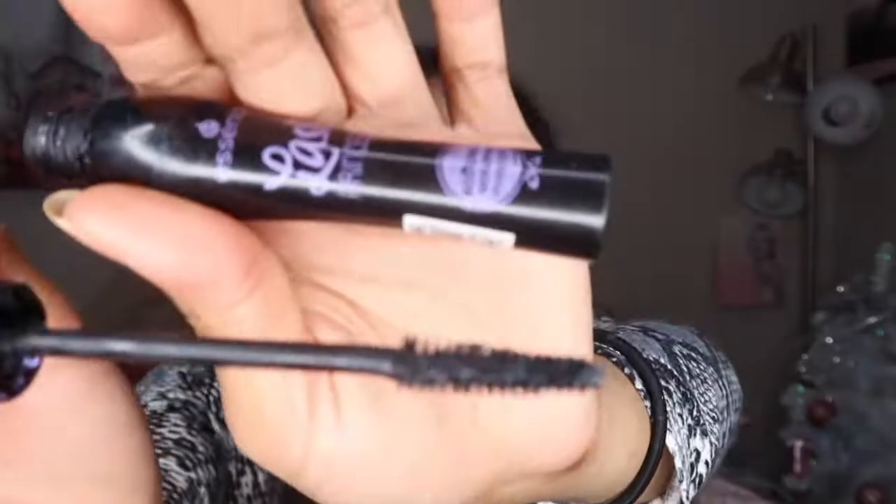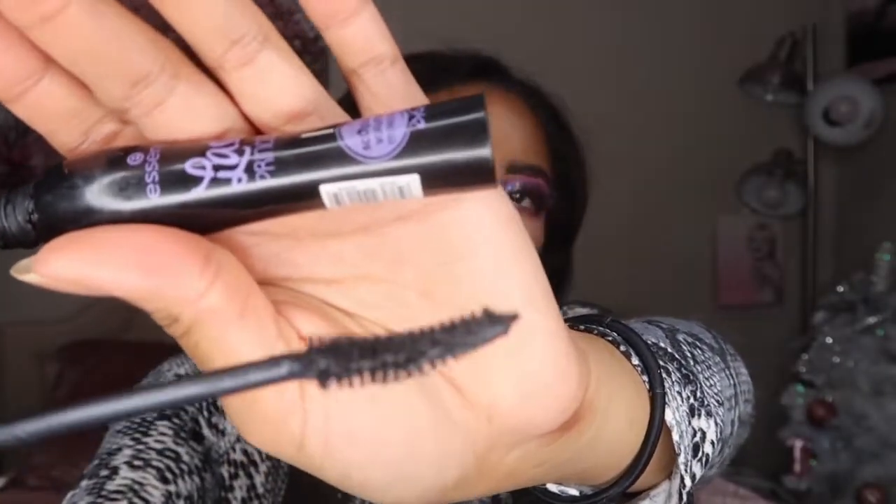Let me show you the bristles — it has a little curvature so it hugs your lashes really well and lifts them up. It says it in the name — it's volumizing. It definitely gives that va-va-voom to your lashes. I do feel this is a little bit of a thicker mascara, so if you're not a fan of thick mascaras you might not like this. But if you're looking for a good mascara to make your lashes look like you're wearing falsies, look no further.